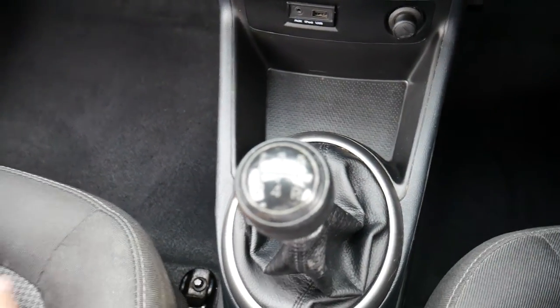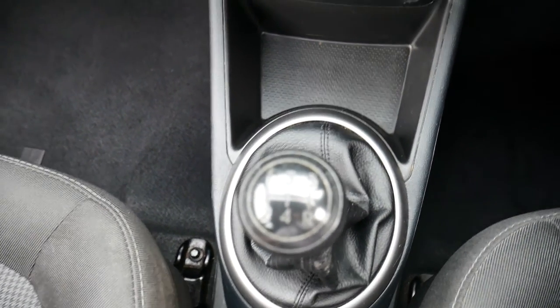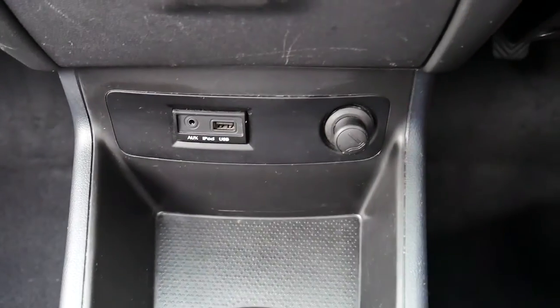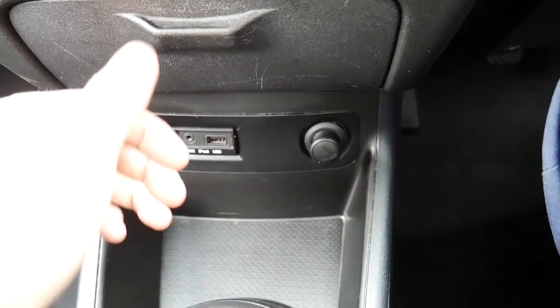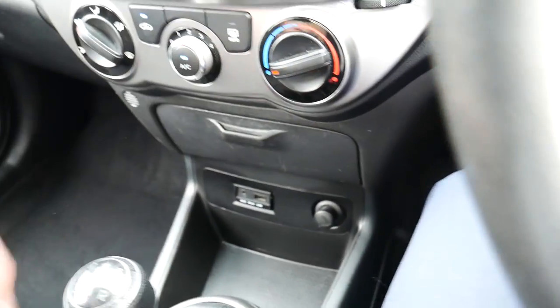It is a manual with a five-speed gearbox, and below the air con you've also got your AUX and USB port, as well as your power outlet there on the right hand side, and a nice little cubby hole there in between.